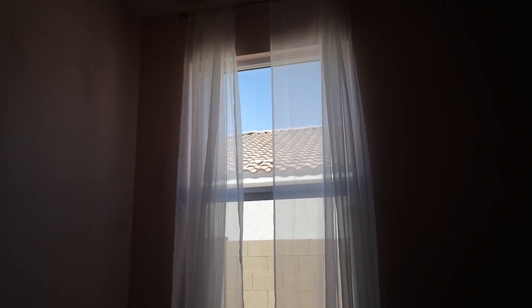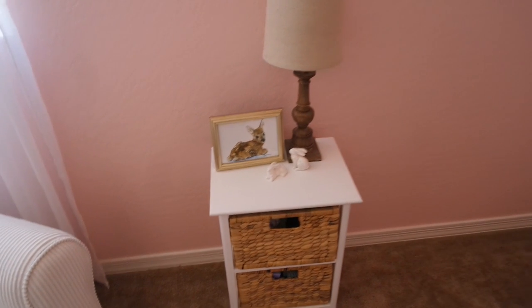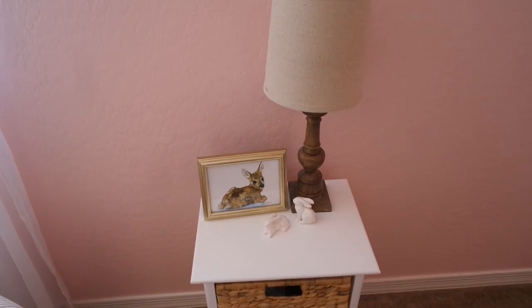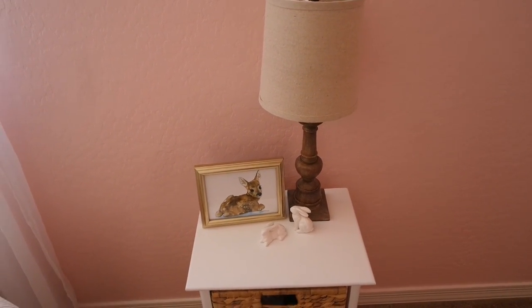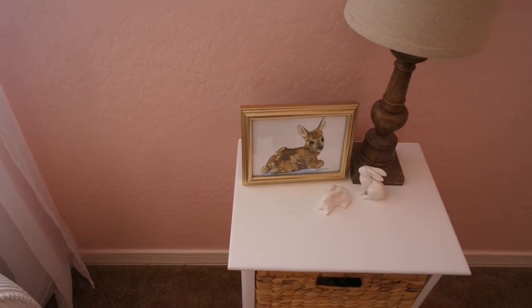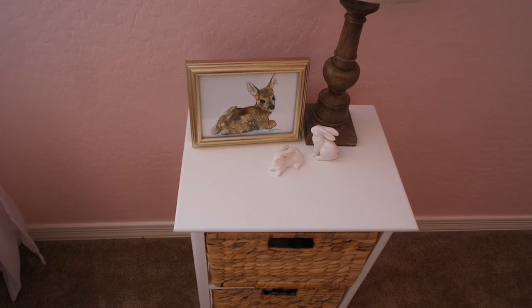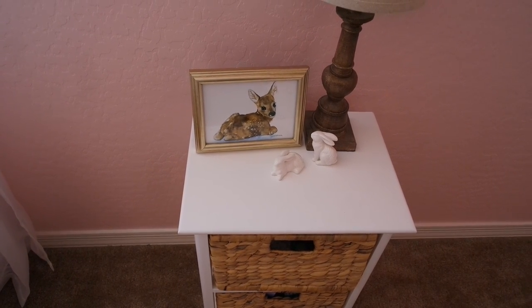Next to the rocker is a little end table I got from Ross for about thirty dollars. On it there's a Target lamp I've had for a couple of years — I actually have two that were on a mantle but decided to put one in here. There's also a gold Home Goods frame with a printout of a baby deer, and two little ceramic bunnies from a website called Antique Farmhouse — they were selling them for Easter and I thought they'd look cute in here.